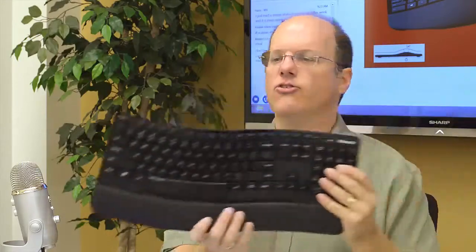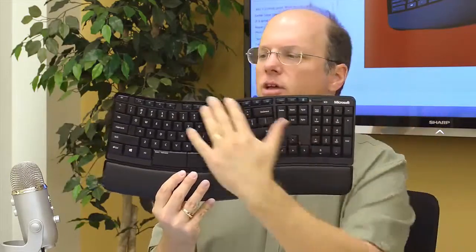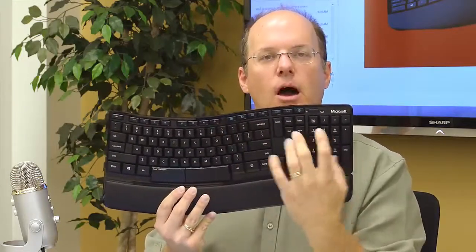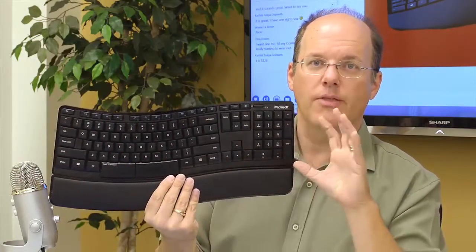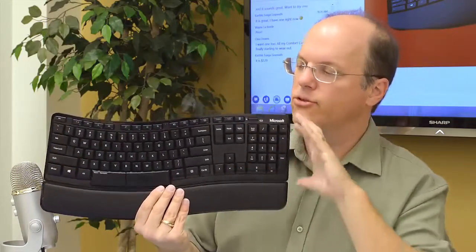That 12% split keyboard is going to be easier for touch typists to pick up than hunt-and-peck typists. You may want to look at a different option: the Sculpt Comfort Keyboard. It doesn't have that severe 12% split, but it does have a curvature — a 6% arc — and it does provide some ergonomic benefit for your hands. This is a keyboard I've used for several months and I really like it. I'm not a touch typist, so the arc is a little uncomfortable to get used to, but the Sculpt Comfort gives ergonomic benefit without that severe split that throws off some folks.